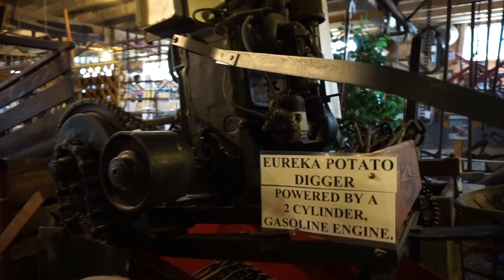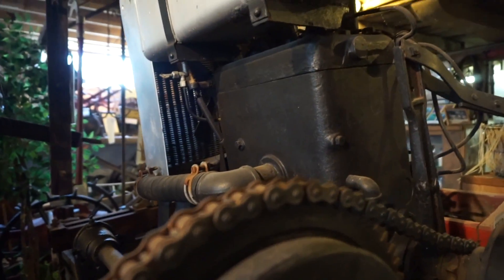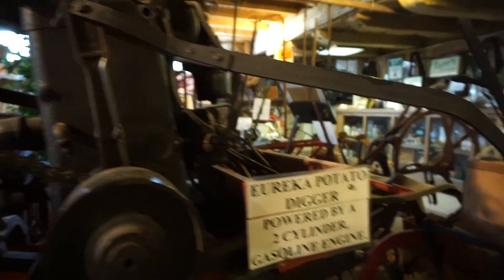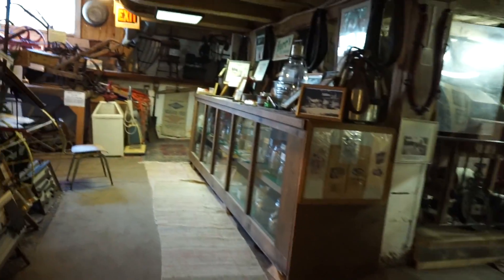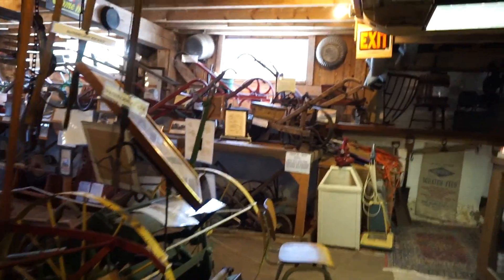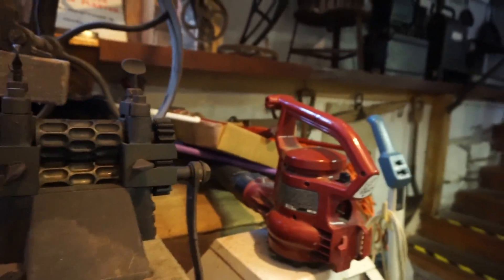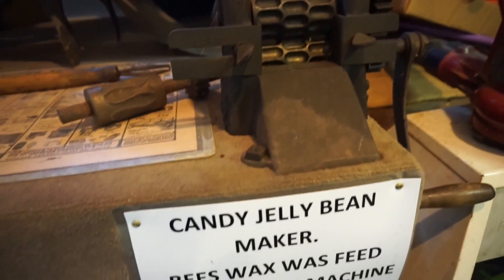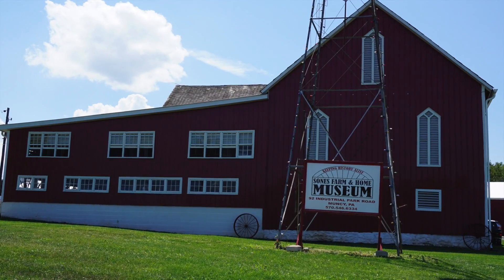Potato digger. It's probably a Wisconsin — two-cylinder. Beeswax jelly bean maker — that's cool.